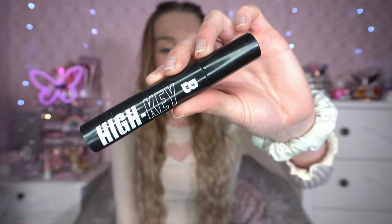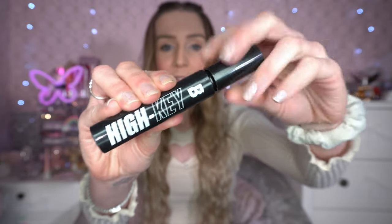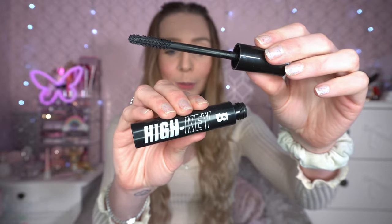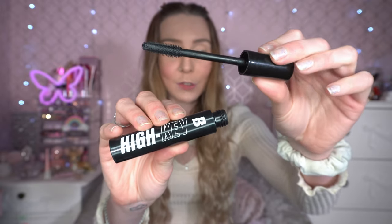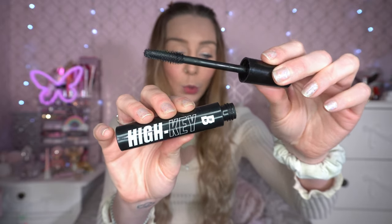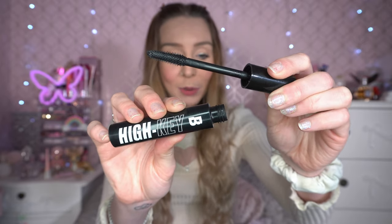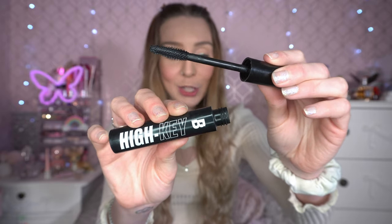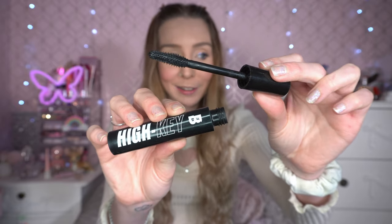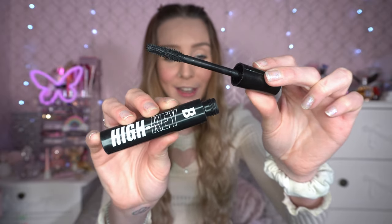My favourite mascara of the month, hands down, is the Beauty Bay High Key Mascara. I got this in a collection with an eyeshadow palette. I've been using it in all my Halloween videos and every day for work. It's very affordable — I got it as part of a bundle — and it's very buildable. I've been using it non-stop since I got it. Ten out of ten, would recommend if you're looking for a volumizing and lengthening mascara.